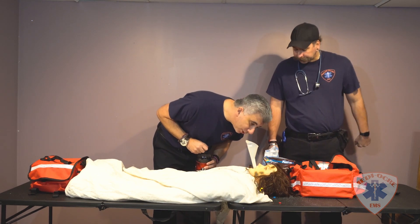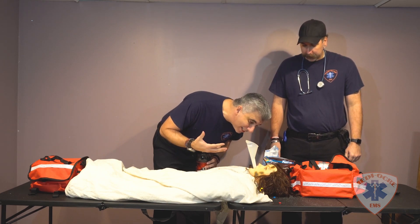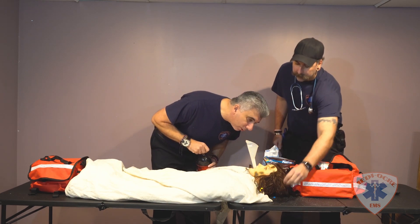Ma'am, your blood sugar is rising but it's not rising to where we need it to be, so we're going to administer another treatment to you.